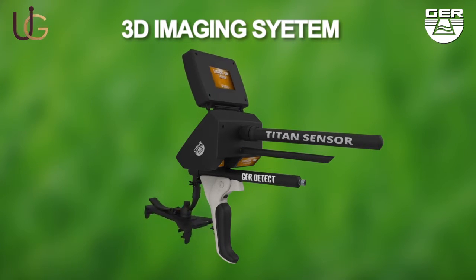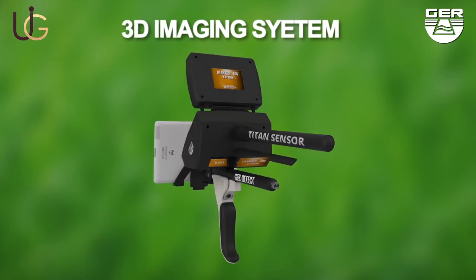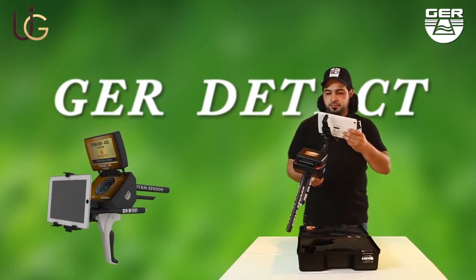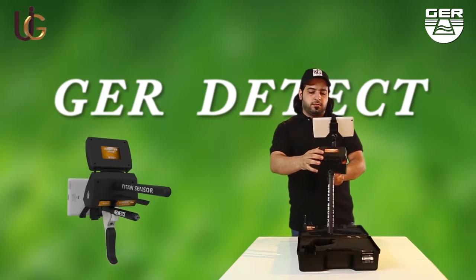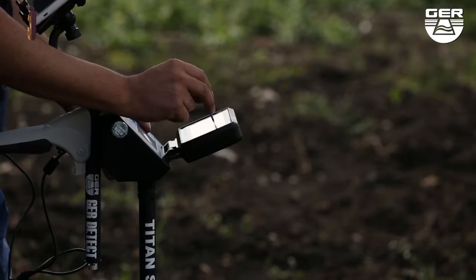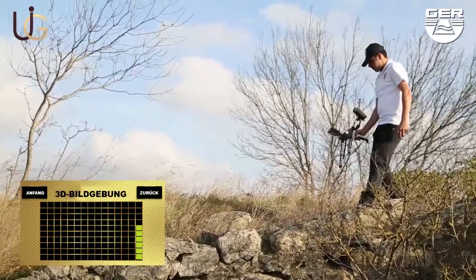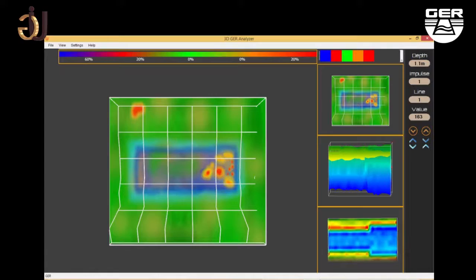The 3D imaging system enables you to view targets in a three-dimensional image. Fix the tablet stand enclosed with the device and open the screen. Choose the 3D imaging system from the search systems menu, then activate the 3D analyzer installed on the tablet. Imaging starts when pressing the imaging button. When imaging is finished, analyze the image to determine the depth, shape, and size of the target.